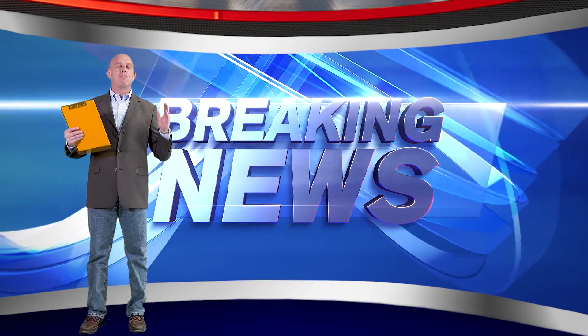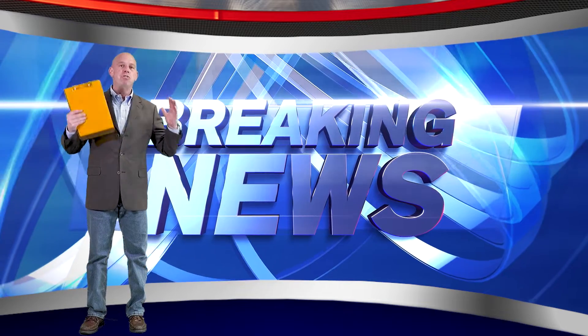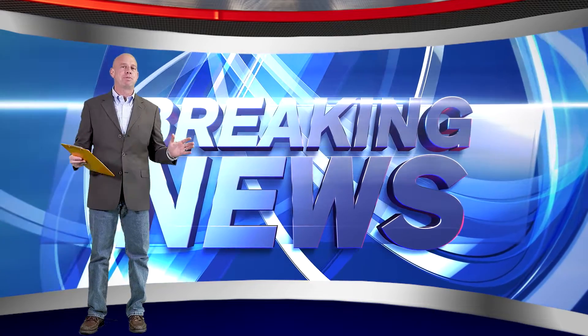Brand new information, brand new hot off the presses. This is stuff that you need to know about. So stay with me to the very, very end because this is absolutely vital.